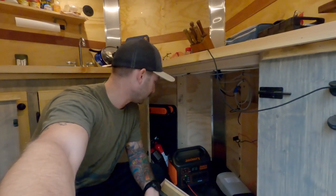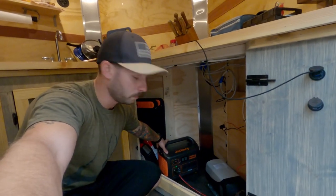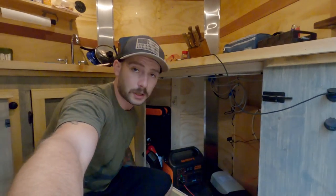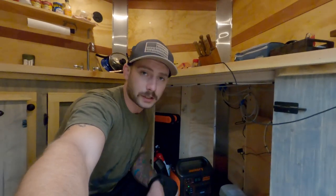A couple things about this Jackery: you can charge it off a receptacle at home, you can charge it with solar panels which is very convenient when you're on the road on a long trip, or you can charge it in your truck. All you gotta do is hook it to your cigarette charger in your vehicle and you can charge it going down to your campsite — that's perfect.